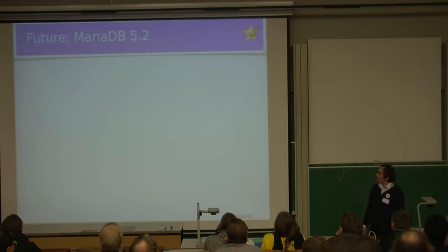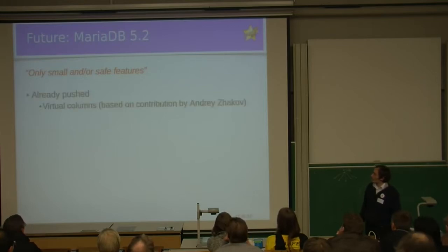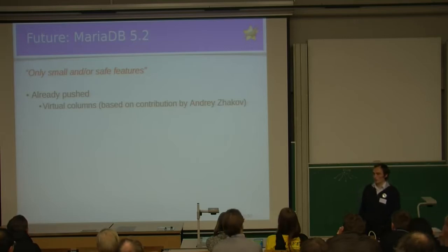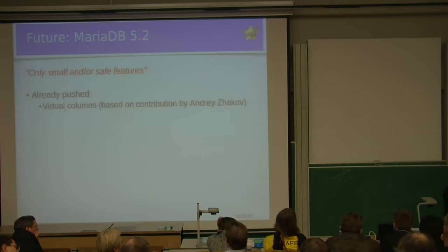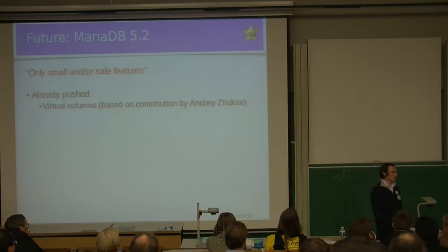Our further directions: the next upcoming release is MariaDB 5.2, and we intend to include only small and safe features. At the moment, we have the virtual columns patch based on a contribution by Andrei Zhakov — the table can have columns calculated from other columns as a function. You can make them persistent, but having indexes on virtual columns is not yet supported. Having indexes on virtual columns is another to-do, and it's a much-wanted feature because you would essentially have functional indexes, but that is not the case yet.